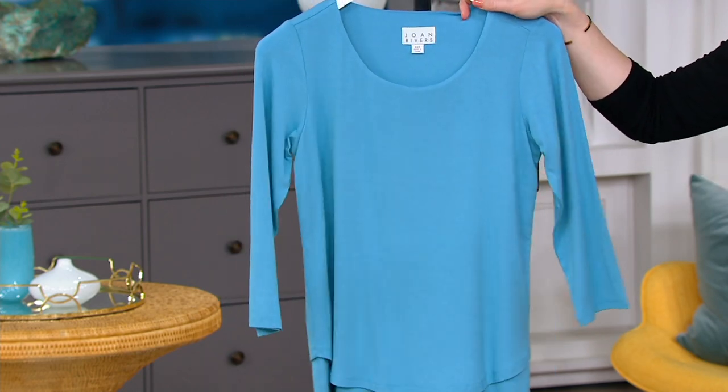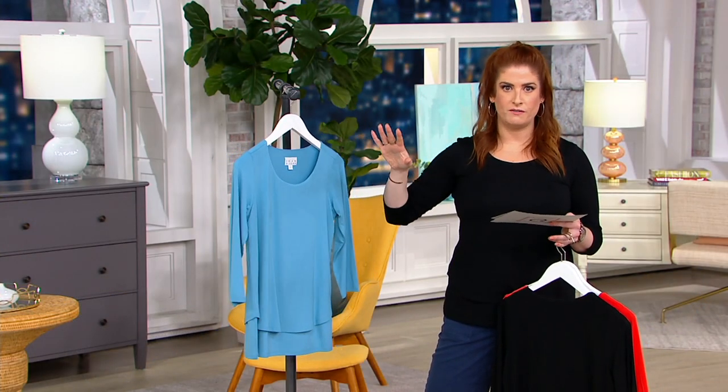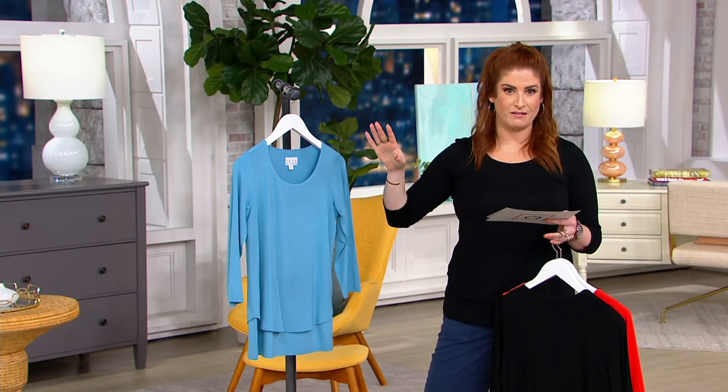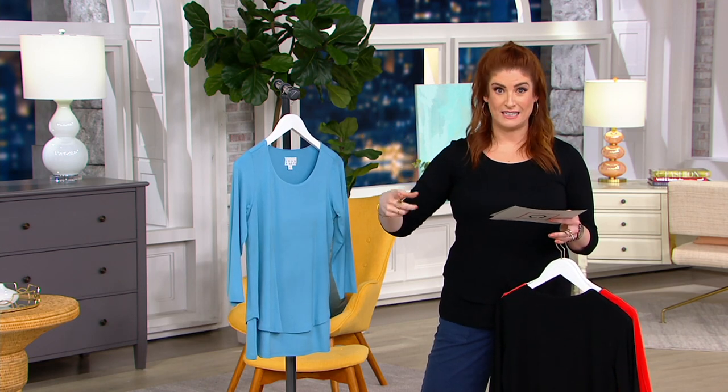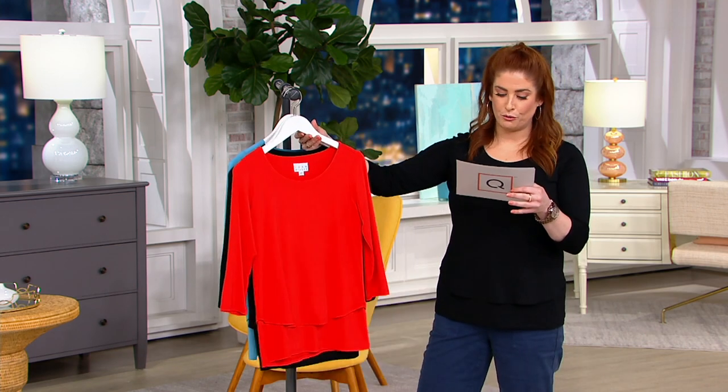We also have it in gardenia — I don't have that on the rack, but if you go to qvc.com and type in 3937-81 you can see we have another color called gardenia. So check that out as well. Sizes extra extra small through 3X.